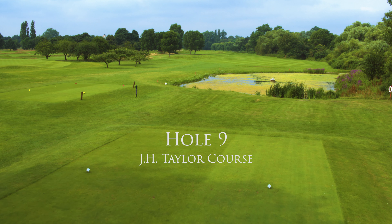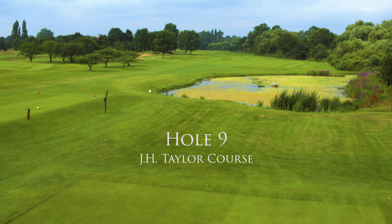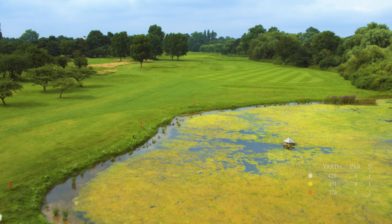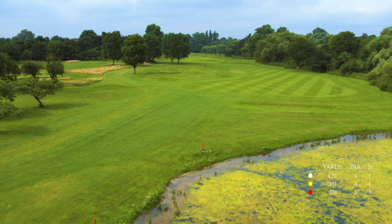RMS has seven score wrecker holes among the 18. You've played two already, the first and the eighth, and now comes the first of the four toughest par fours on the course, number nine, a shade under 430 yards.